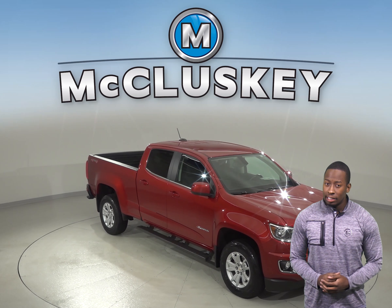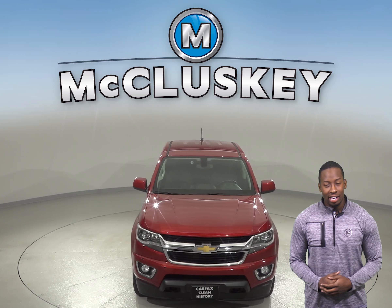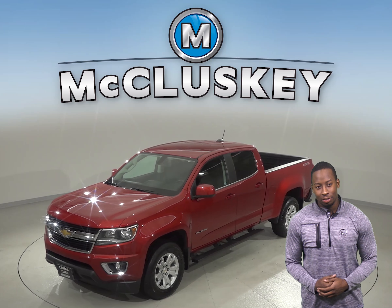This 2016 Chevrolet Colorado is perfect if you're looking for a powerful truck with a bit of an upscale feel. This Chevy can handle just about any terrain with its 4-wheel drive, ABS brakes and traction control.